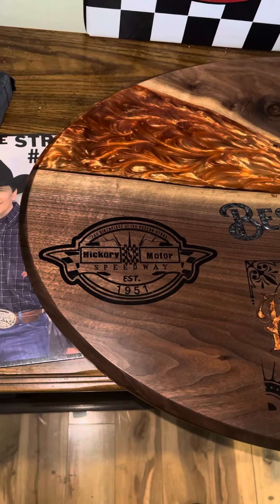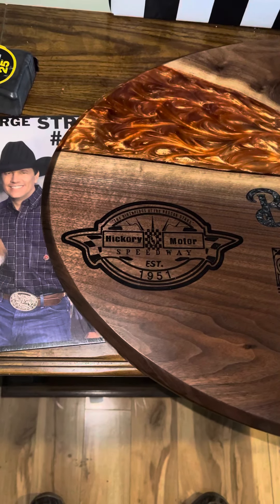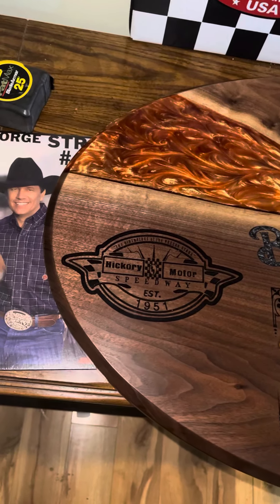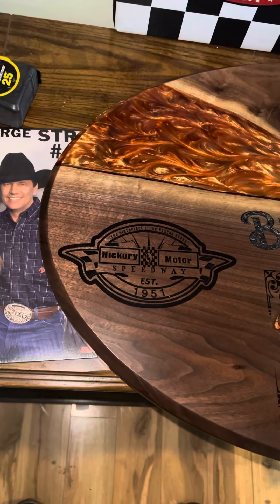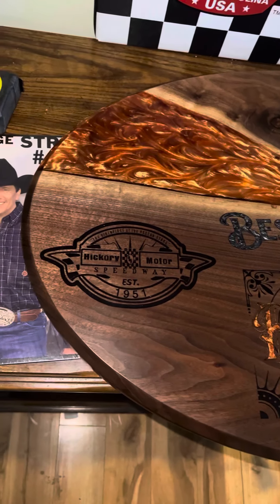Hey guys, I just wanted to share a quick sneak peek of the base I'm going to use for the trophy I'm building for the Hot Rod and Prohibition Festival. It's going to be in Newton, North Carolina, at Hickory Motor Speedway, October 6th and 7th of this year.